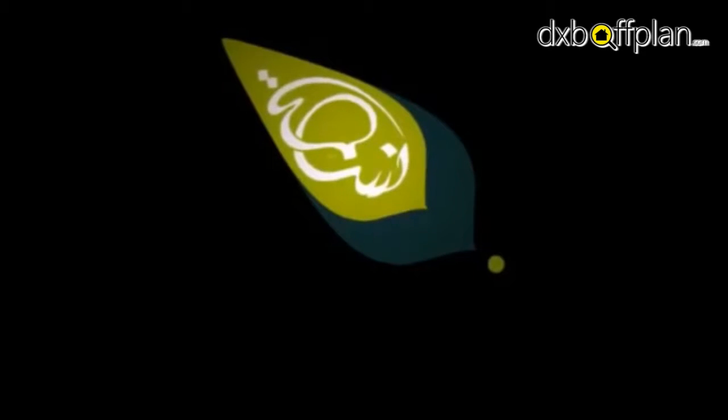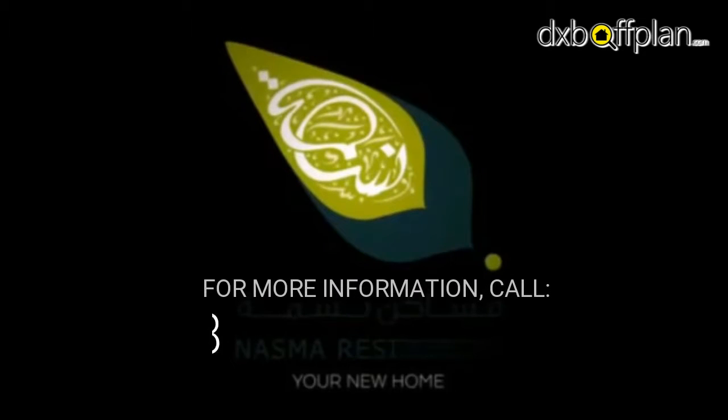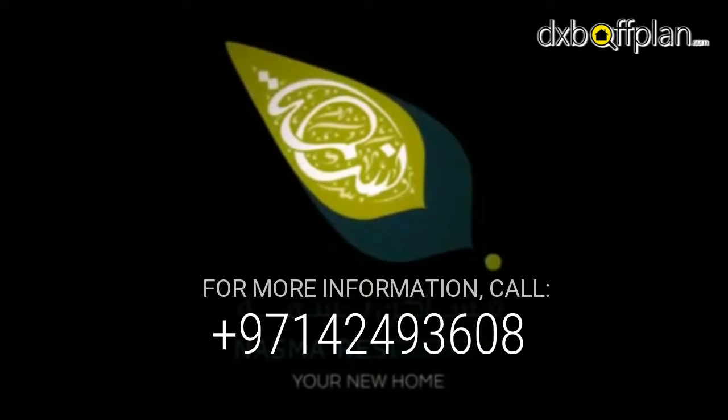Find your new home in NASMA Residences. For more information, call Arada at 971-424-93608.